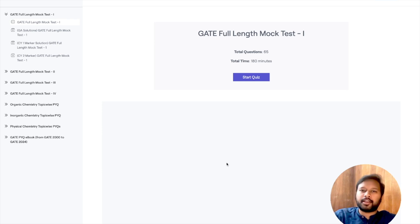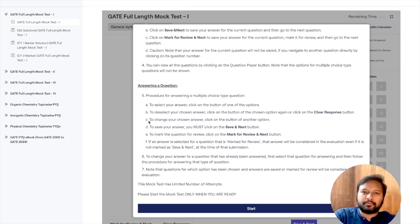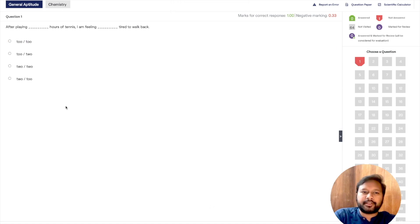Once you purchase and enroll, you can access the quizzes. Let me show you one — GATE full-length mock test. Click 'Start Quiz' and it gives you all the general instructions about the interface, marking scheme, and how many questions there are. Then click 'Start' and you get the first question with four options. You can switch between general aptitude and chemistry sections.